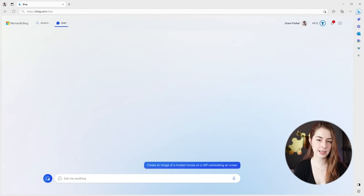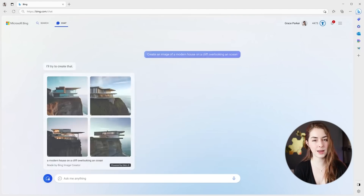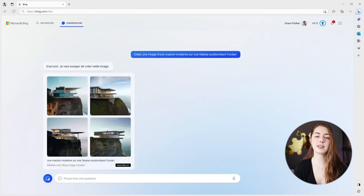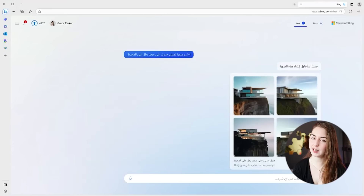Bing has had a DALL-E integration built in for a while, letting you generate images directly inside Bing without going to Midjourney or Stable Diffusion. That is also getting an upgrade — you'll now be able to ask it to generate images in various languages, so if English isn't your mother tongue, you can speak to it in your language and get it to generate images accordingly. There's also multimodal chat, where you can upload images and use them as part of your prompt and references for searching or chatting.